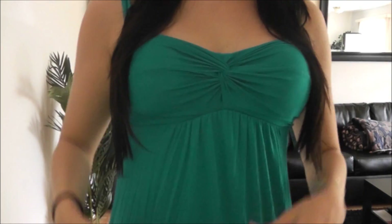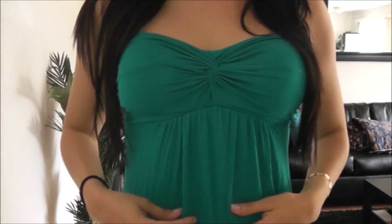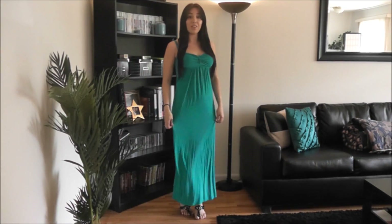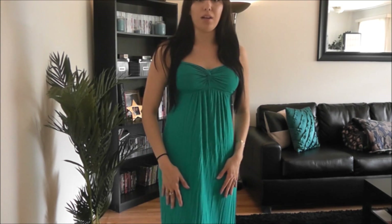Here's the first maxi dress I'm going to be showing you. It has this really pretty detail along the bust line, and it's an empire waist, so it gets loose right under your bust line. Obviously, with all maxi dresses, it goes to the floor. You'll notice that with a lot of my maxi dresses, I like to rock really pretty bright, bold colors.